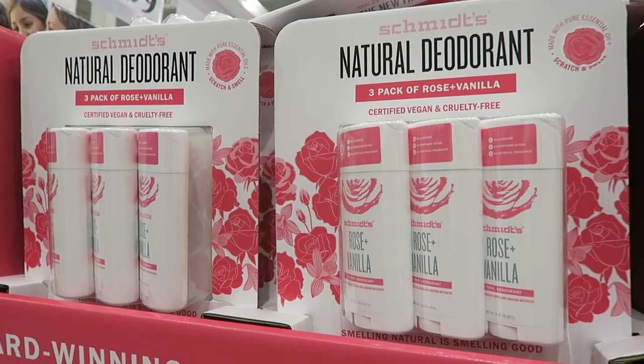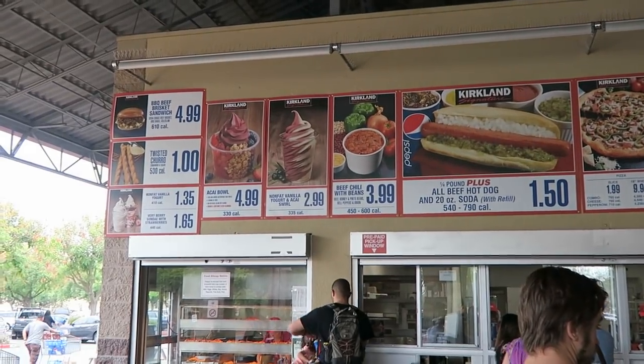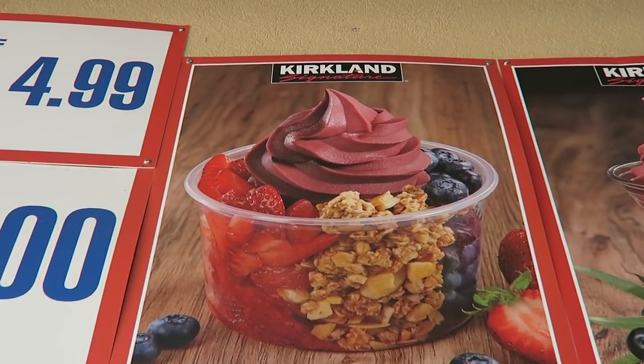I remember when Schmidt's was just a tiny newborn vegan cruelty-free brand making vegan deodorants, and it's so crazy and awesome to see them now here at Costco. I saw their toothpaste over there and their deodorants right here — way to go Schmidt's!